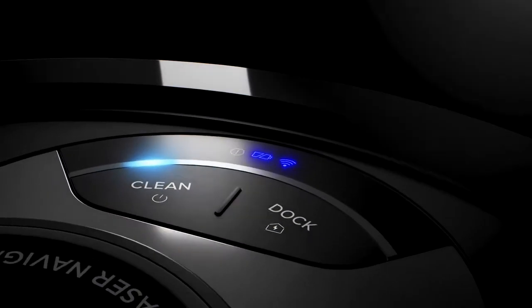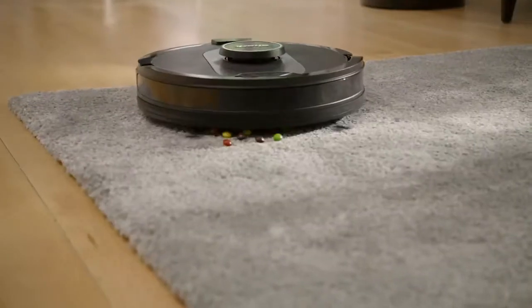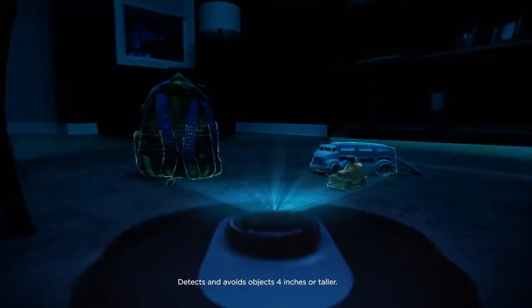Meet the next-generation self-empty robot, the Shark AI robot self-empty. Its advanced AI laser navigation precisely cleans row by row, while avoiding objects day or night.